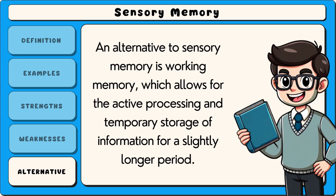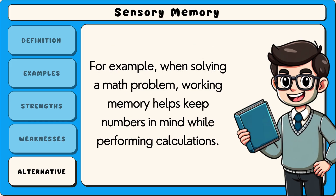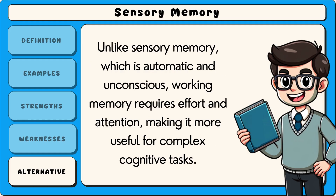An alternative to sensory memory is working memory, which allows for the active processing and temporary storage of information for a slightly longer period. While sensory memory holds raw sensory input for a brief moment, working memory actively manipulates and organizes information for problem solving, reasoning, and learning. For example, when solving a math problem, working memory helps keep numbers in mind while performing calculations. Unlike sensory memory, which is automatic and unconscious, working memory requires effort and attention, making it more useful for complex cognitive tasks.